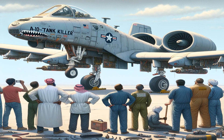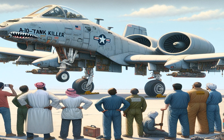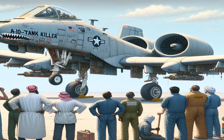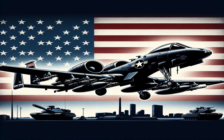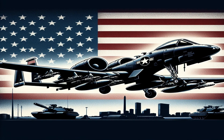Despite numerous attempts to retire the A-10, it remains in service due to its effectiveness, affordability, and popularity among troops. The A-10 has become a symbol of American military power, with its distinctive silhouette and the fearsome sound of its cannon.